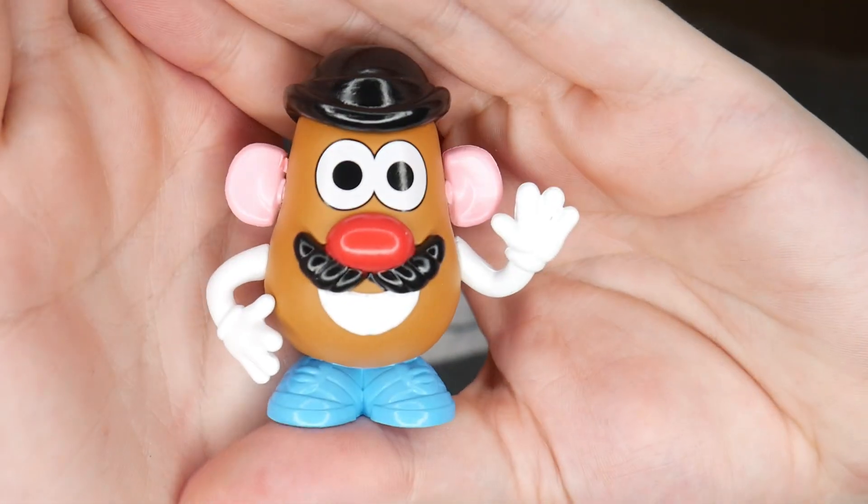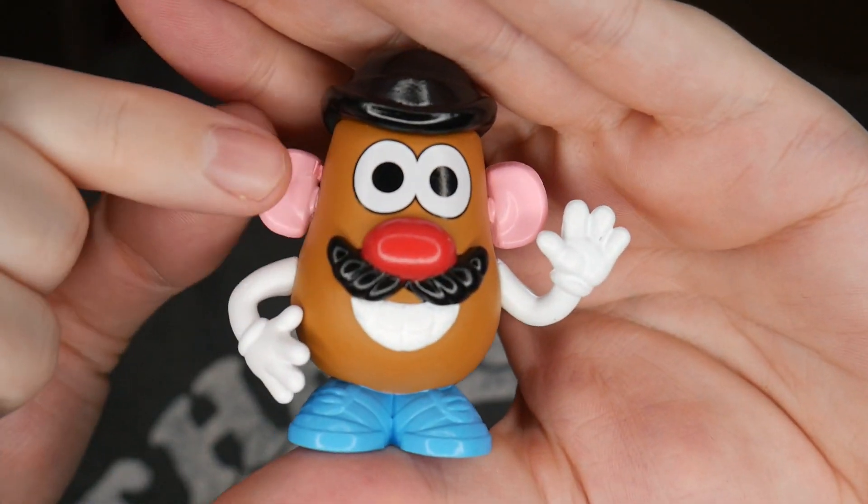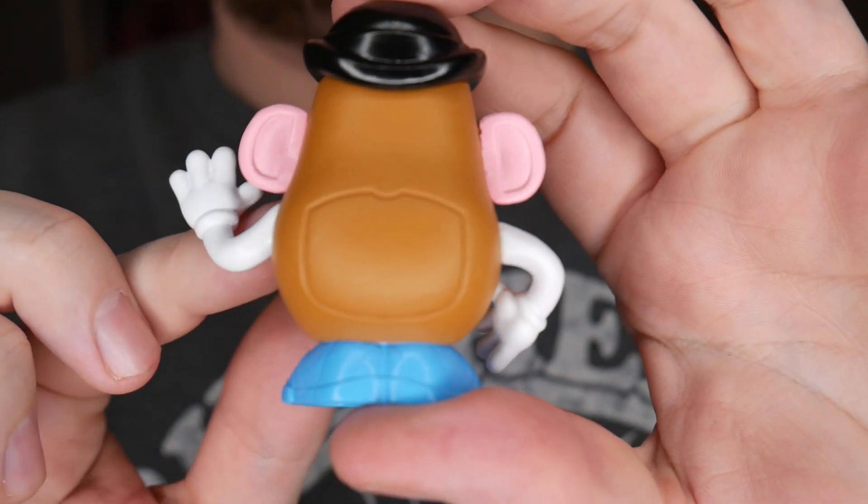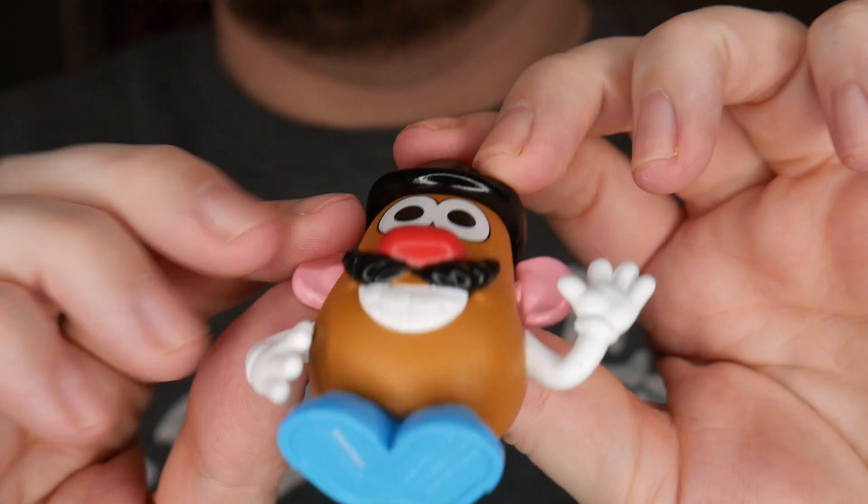Mr. and Mrs. Potato Head — is that baby potato? Maybe! This is a one in six as well, but this is the classic Mr. Potato Head, which I'm super excited about. It looks like his little ears are gonna come off, and it has the little back compartment where you can store all his parts — that's awesome! The only other ones we want now would be the operation guy and another potato head variant.